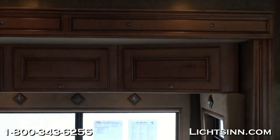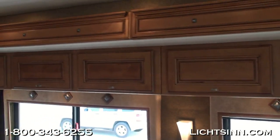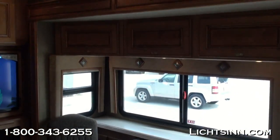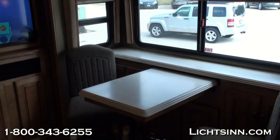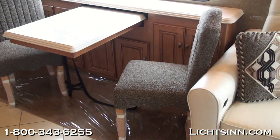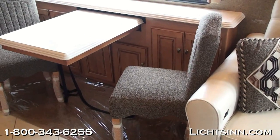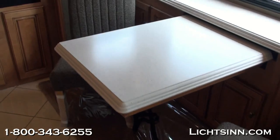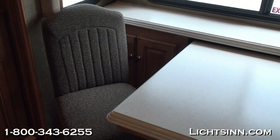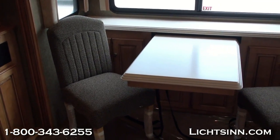All-new interior styling for 2013 includes new crown molding and ceiling trim, beautiful wall sconce lighting, and recessed lighting throughout the coach. The standard extendable dining table and chairs is a great hybrid of a traditional dinette and a freestanding table. It provides storage and Corian countertops, and slides out with a leaf to provide a massive computer workstation, great gaming area, and oversized freestanding table and buffet.